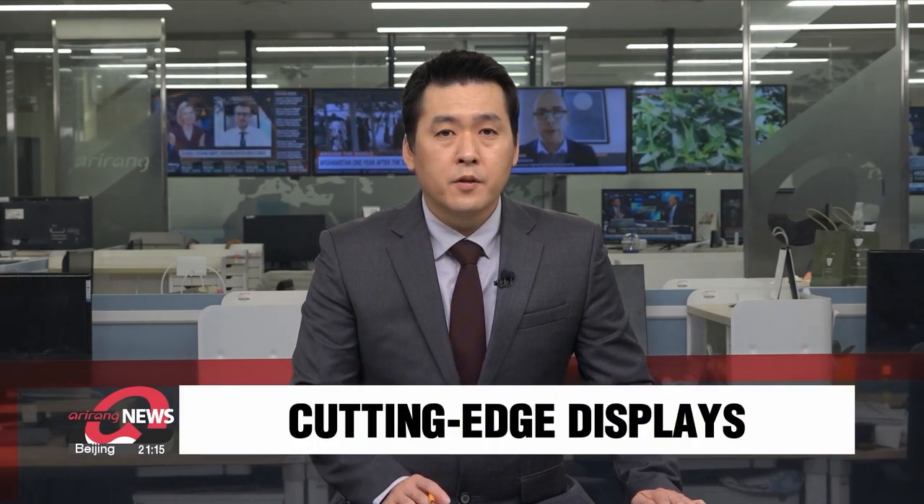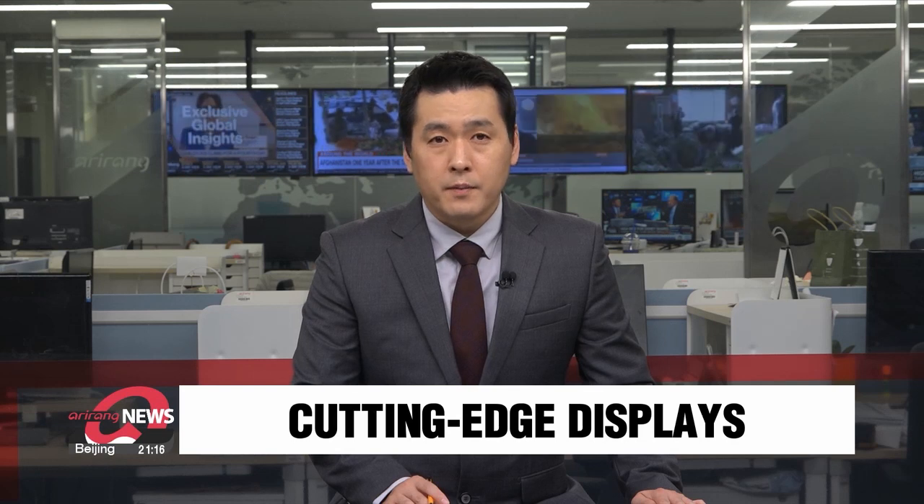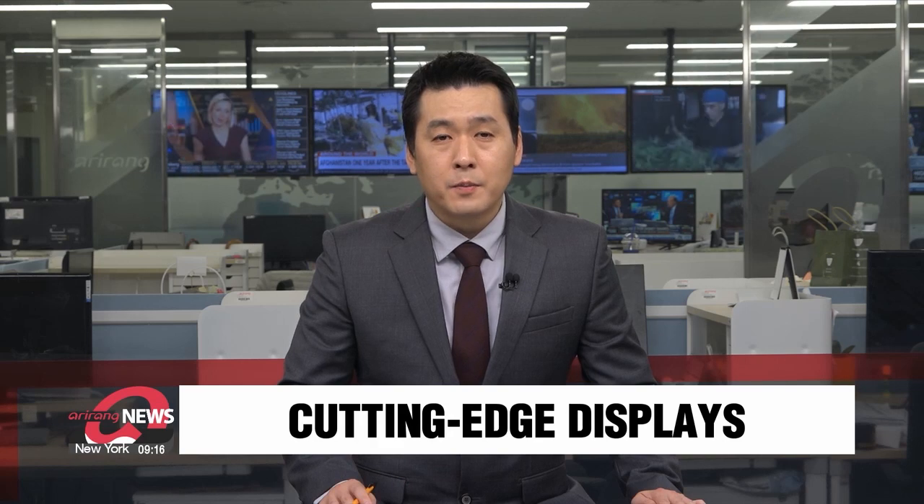South Korea is holding its largest exhibition on digital displays. It brings together the latest in related tech from more than a hundred companies, including giants like LG and Samsung. Choi Min-jung gets us better acquainted with K-Display 2022.